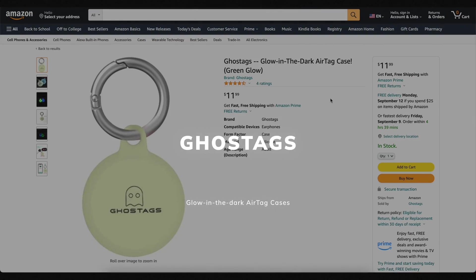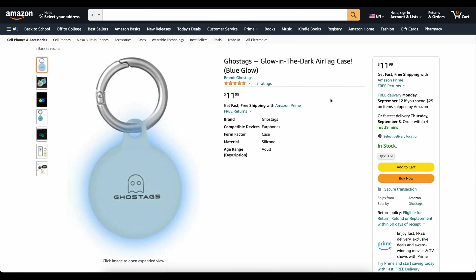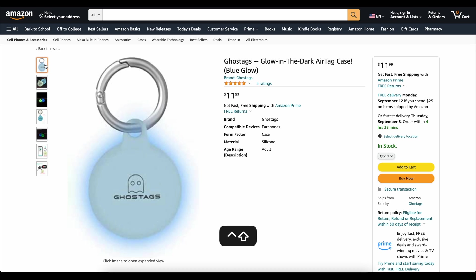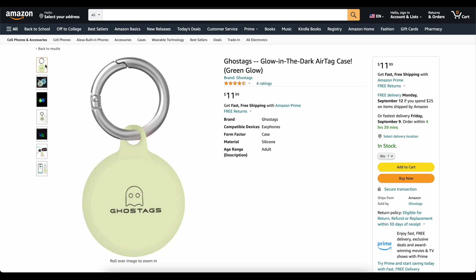This video is brought to you today by Ghost Tags. This is my own company that I started because I wanted a glow-in-the-dark AirTag case. These things are awesome. You can stick them on your backpack or on your dog's collar, and you will be able to find it at night. We've got two colors, blue and green. They've got great reviews. Go check them out — links down below. Now on to the video.